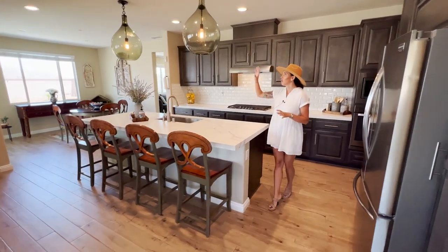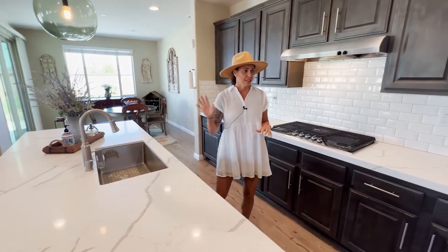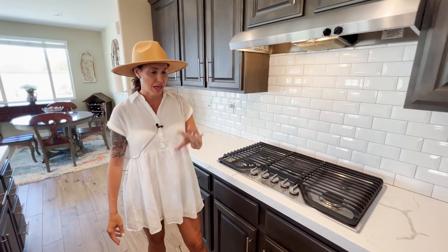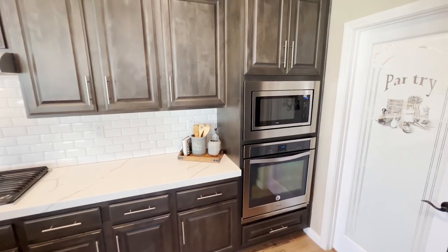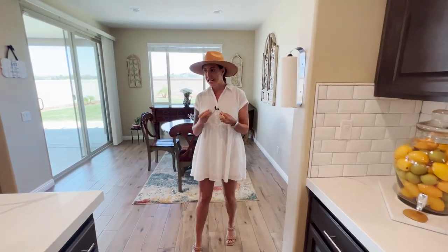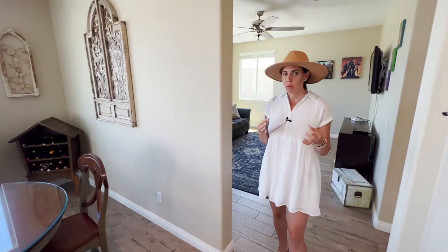Then you have the gourmet kitchen, which has been upgraded with all the right touches — beautiful massive custom pendant lighting, gorgeous quartz countertops, stainless steel appliances throughout, and a really pretty grayish-brown cabinetry that's complementary to the rest of the home. You have a really large walk-in pantry with a custom pantry door, and even subway tile. Everything in this house has been touched one way or another — it's gorgeous.